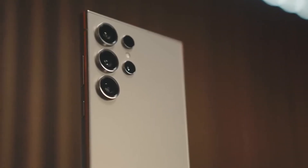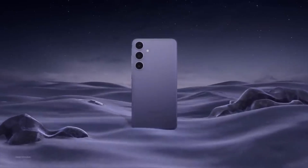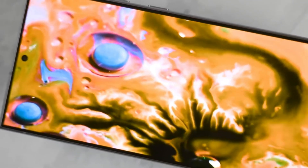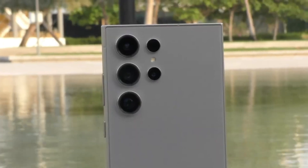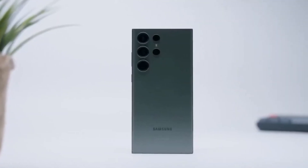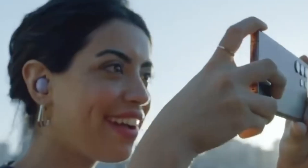We're diving into the latest buzz surrounding the upcoming Samsung Galaxy S25 Ultra. Buckle up, because this phone is shaping up to be a true game changer. Samsung seems laser-focused on making the S25 Ultra the king of smartphones in 2025, using a two-pronged attack to achieve this: a monstrous camera system and mind-blowing performance upgrades.